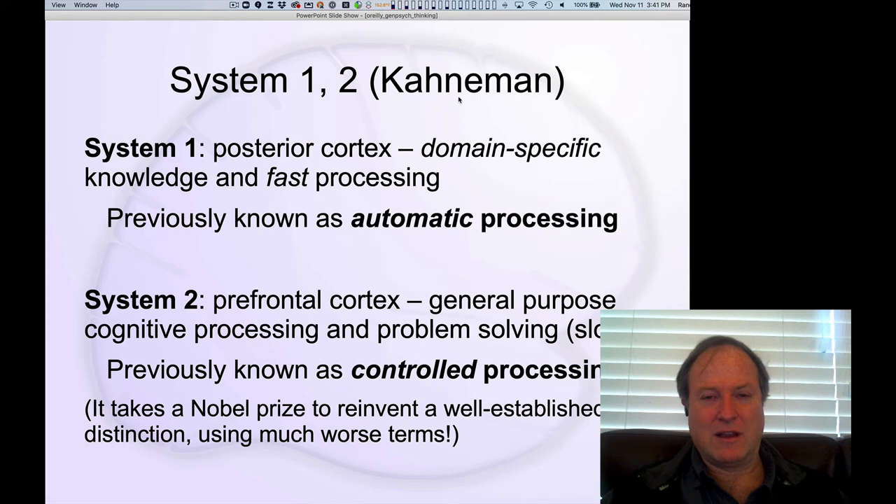Daniel Kahneman, who received the Nobel Prize, came up with not-very-creative names for these two systems: System 1 being the automatic, posterior cortical, natural tendency to process information; and System 2 being the more effortful, controlled processing system. You will hear people talking about System 1 and System 2, but I much prefer to talk about automatic versus controlled processing.